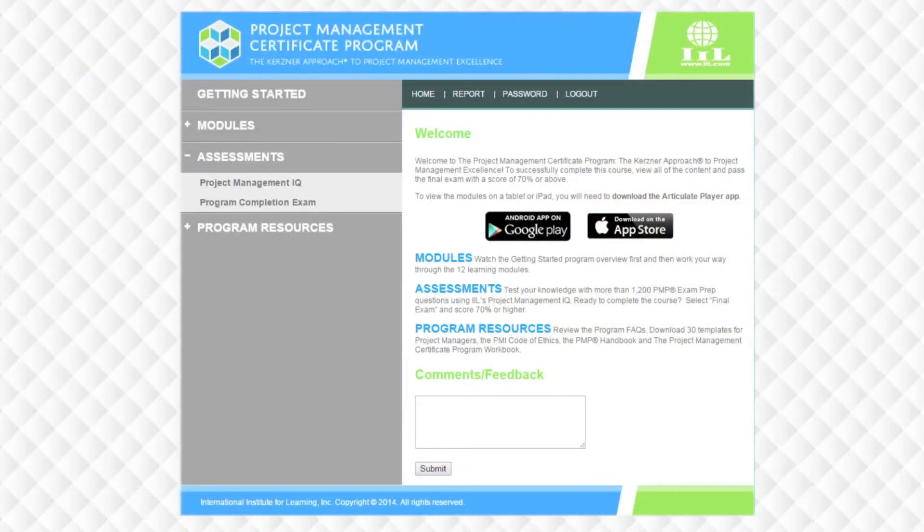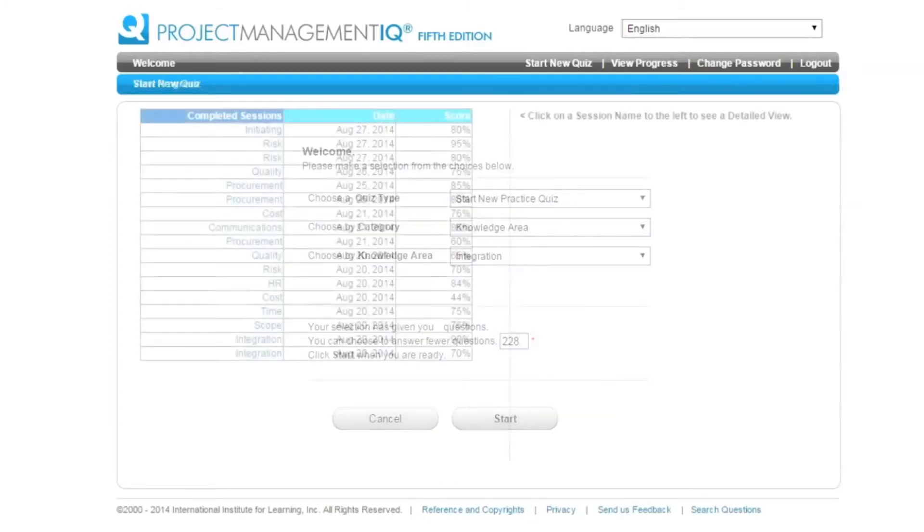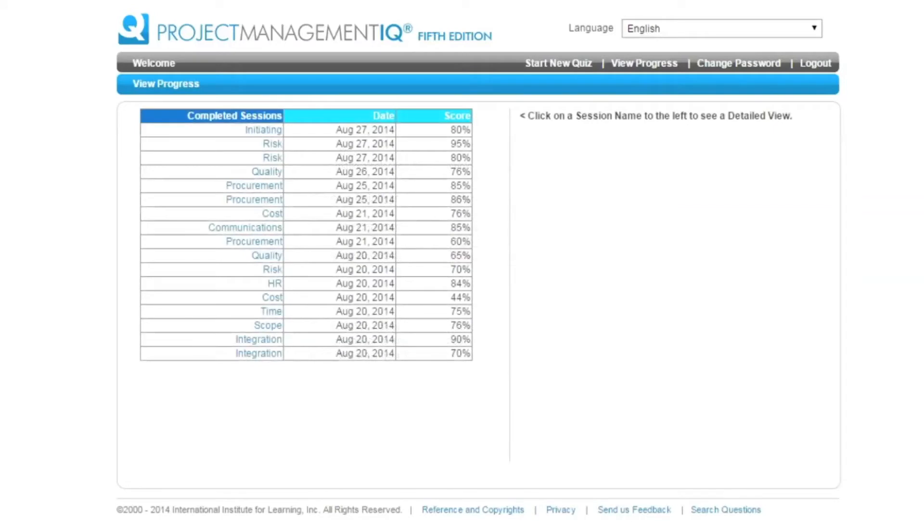If you click on Assessments, you'll see two options. The first will direct you to IIL's Project Management IQ. While it is part of the full on-demand Project Management Certificate Program package, you will need to access the Project Management IQ using separate login credentials. Containing a total of 1,200 questions, the Project Management IQ is dynamic and thorough. It gives you the ability to design your own practice exams, sorting questions by knowledge area or process group. You can also try a timed sample PMP exam and answer 200 questions in four hours. When you've finished, you'll get detailed feedback, including your total score and your score by process group.